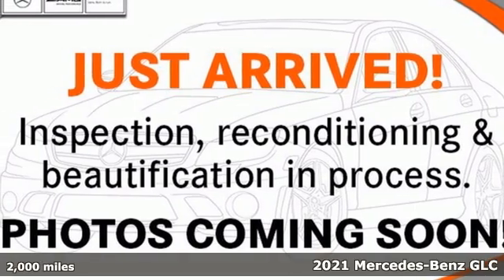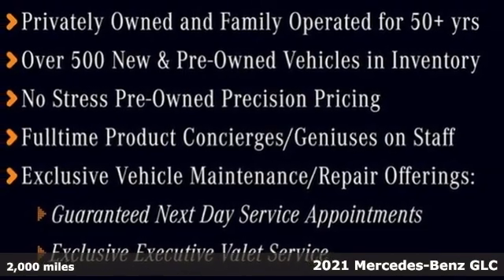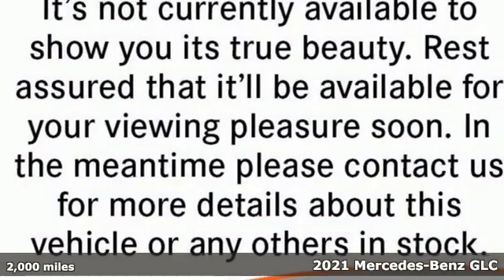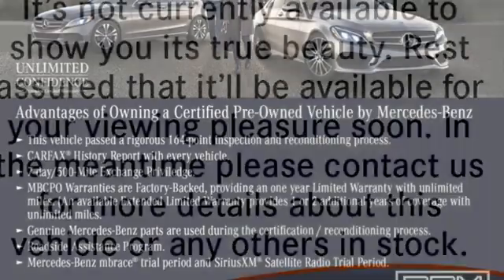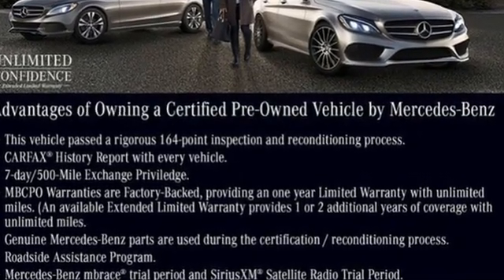It's a certified 2021 Mercedes-Benz GLC. Corners are traded in for curves. The GLC has emerged with a C-Class inspired cabin and sophistication and a taste for the wild. And with features like these, every drive is a pleasure.